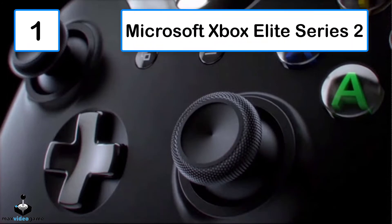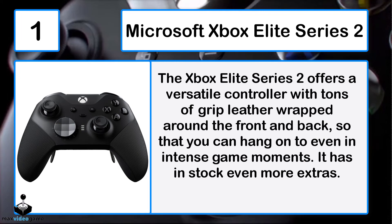Number 1: Microsoft Xbox Elite Series 2. The Xbox Elite Series 2 offers a versatile controller with tons of grip, leather wrapped around the front and back so you can hang on even in intense game moments, plus plenty of extra customization options.